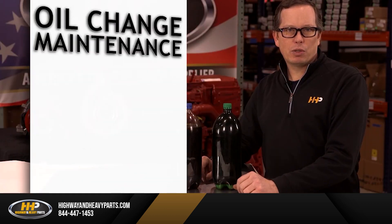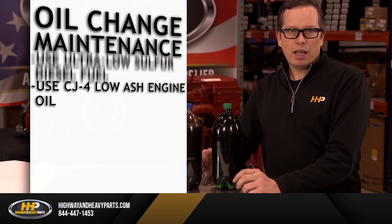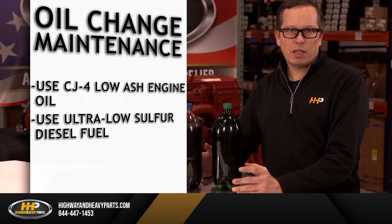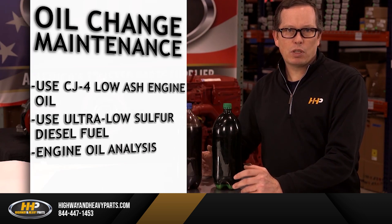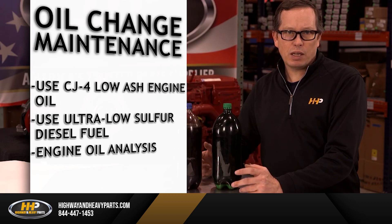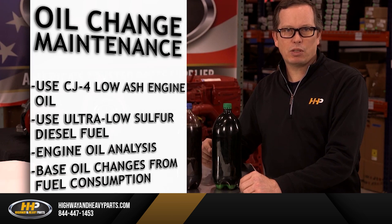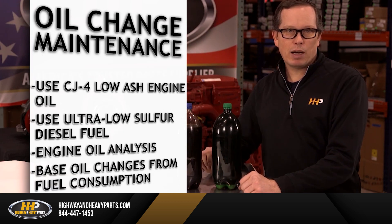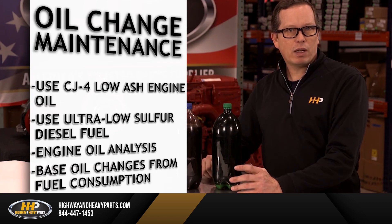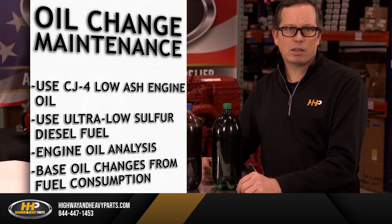How can we avoid issues with our engine oil? Use CJ-4 low ash engine oil, and use ultra low sulfur diesel fuel. During oil changes, collect a sample of your used engine oil for analysis to see if there are any contaminants in your storage system. Instead of miles ran, pay close attention to your fuel consumption. Stop-and-go miles are different than miles run on a highway, and harder driving conditions can shorten the oil change interval. Pay close attention to your truck's duty cycles and take that into consideration.